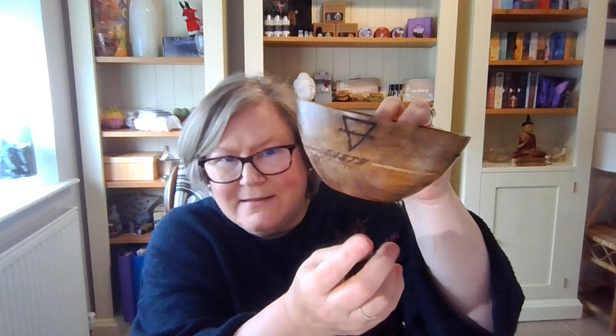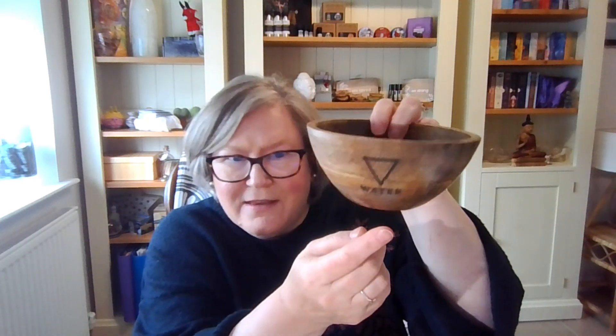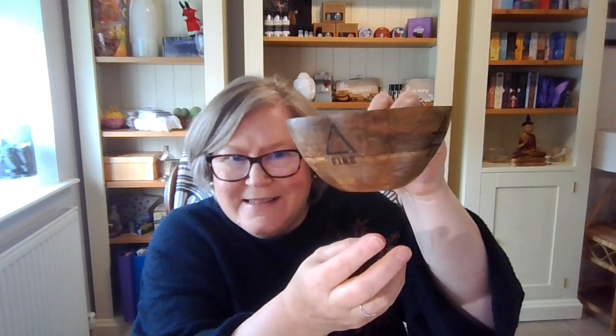In this Advent Spirit Bundle you'll get a smudging bowl. This one has a design of the four elements — you can see air, earth, water, and fire. The other bowl has a design of the tree of life.